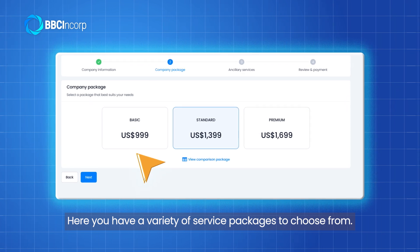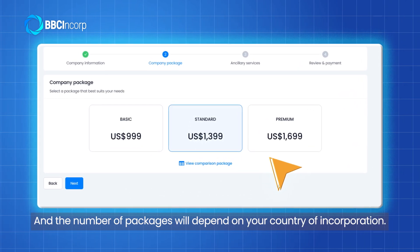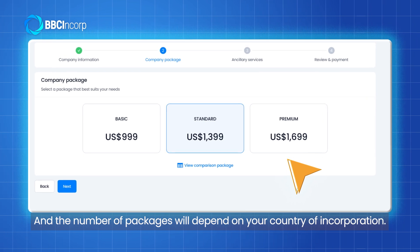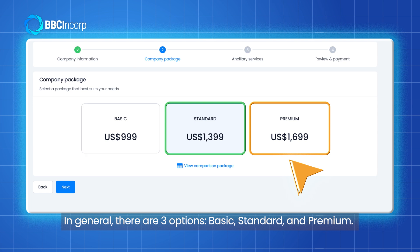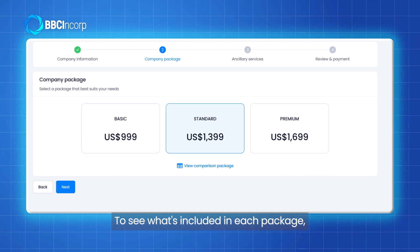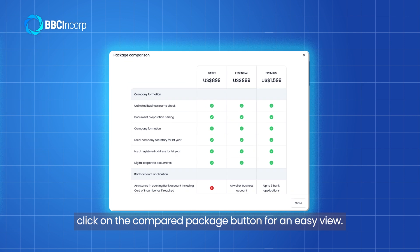Here you have a variety of service packages to choose from, and the number of packages will depend on your country of incorporation. In general, there are three options: Basic, Standard, and Premium. To see what's included in each package, click on the Compare Package button for an easy view.